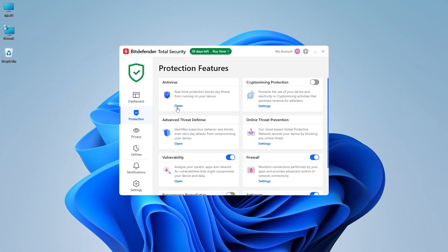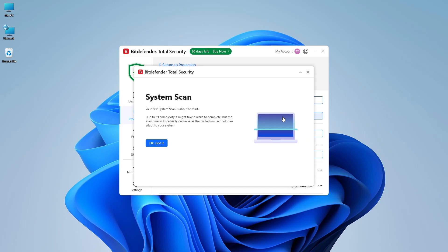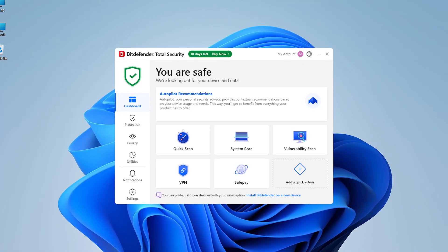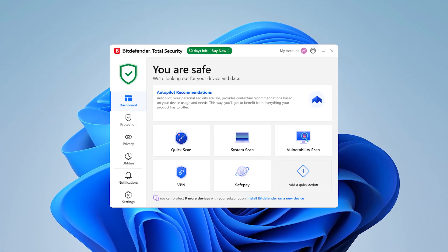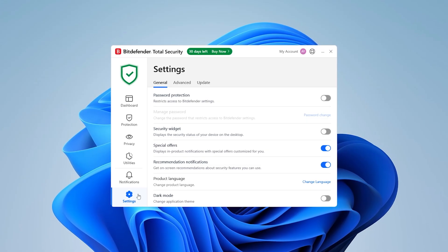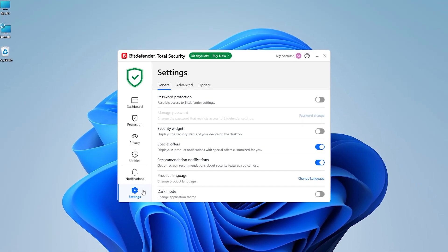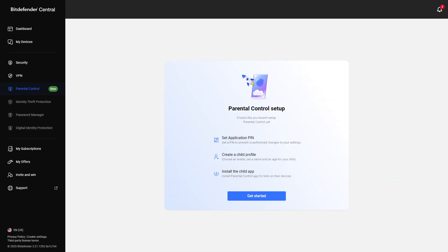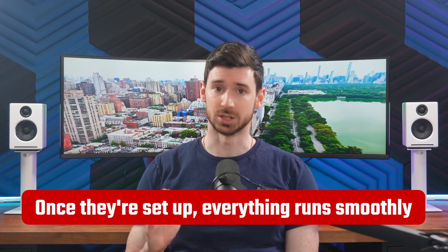Now let's jump over to a very popular name in cybersecurity and the next antivirus on our list, Bitdefender. Bitdefender works in sync with Windows 11, taking advantage of the OS's advanced security framework to deliver reliable performance. The setup process is quick, and Bitdefender does a great job of guiding you through the installation. Their dashboard is very easy to navigate too. That said, some users might find the initial configuration for their advanced features, like the firewall and parental controls, a little time consuming. But once they're set up, everything runs smoothly.